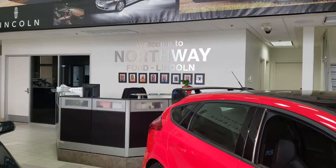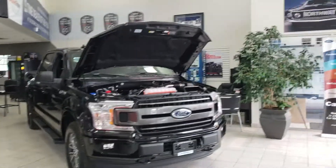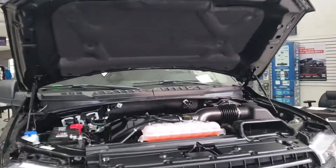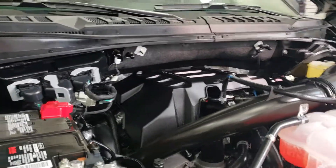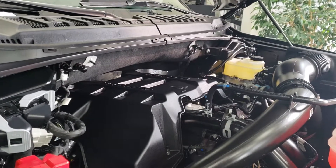Stacy Cook here at Northway Ford Lincoln, and today we're going to talk about the little engine that could. This is Ford's 2.7-liter EcoBoost engine — six cylinders and small displacement.